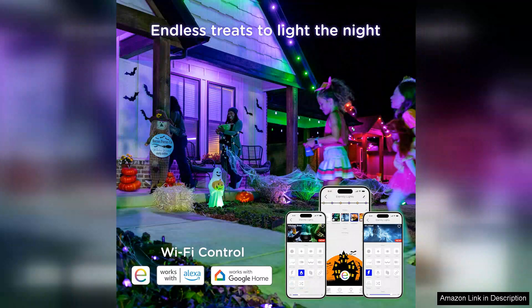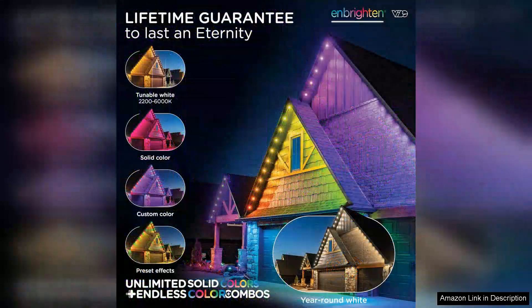The versatility of colour options is impressive. You can easily switch between warm whites for cosy evenings or vibrant colours for festive gatherings.